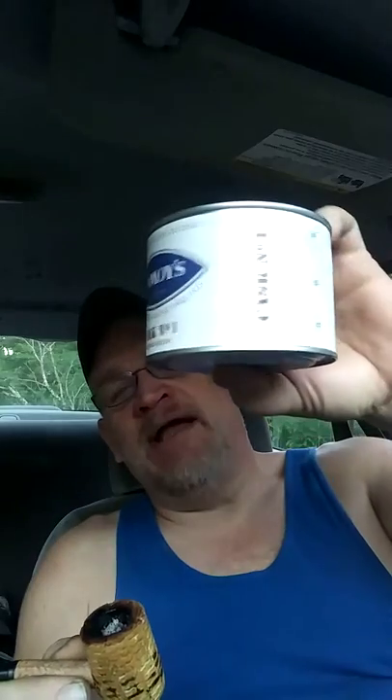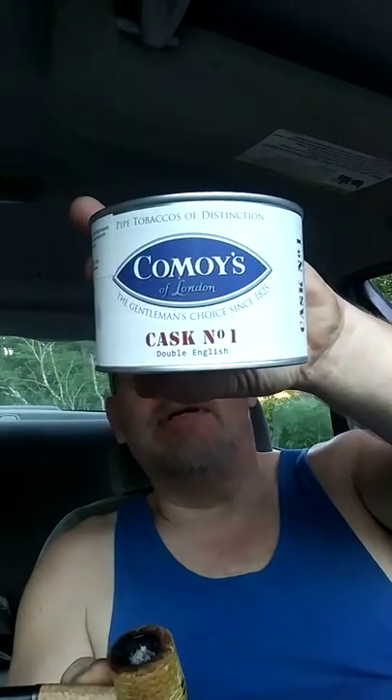Got one of my corn cobs and I've got in it Kamoys Gasp No. 1 Double English. It is made in Denmark, imported by Philips & Keene International.